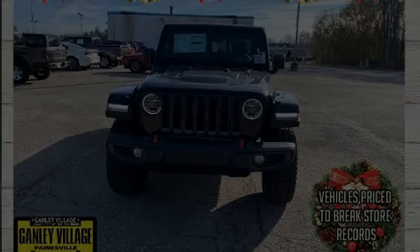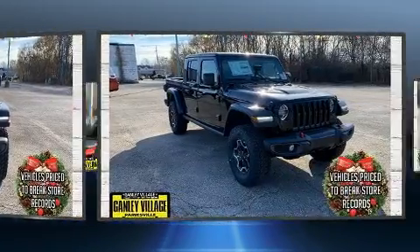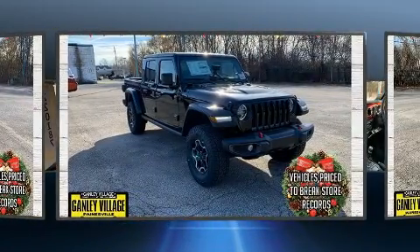Discerning drivers will appreciate the 2022 Jeep Gladiator. It features an automatic transmission, four-wheel drive, and a refined six-cylinder engine.